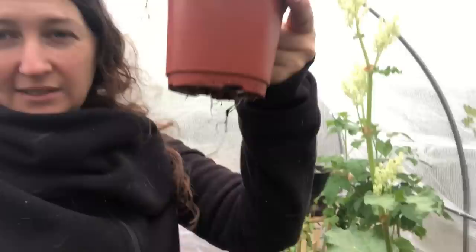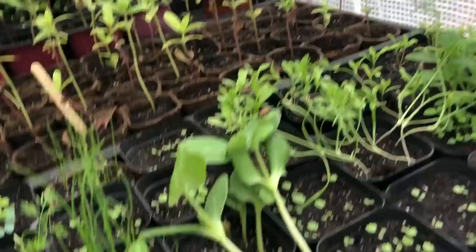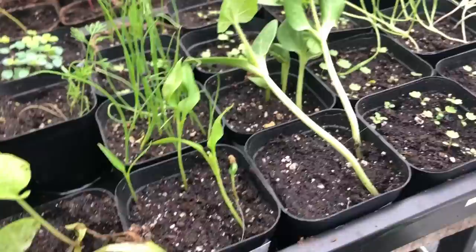Once the roots start coming through the pot, I either pot them up into a bigger container or, if it's warm enough, put them outside. This is cosmos — one of my favorite flowers, and I think a necessary component of a good English cottage garden. Once the roots start coming through I'll pot them up, or in the case of cosmos I can put them outside anyway because outside my baby cosmos have already self-seeded and are up about an inch, which tells me even if we get frost they should be okay.